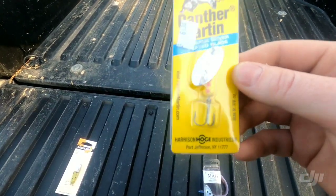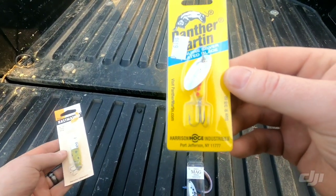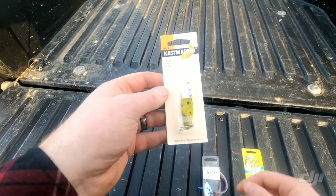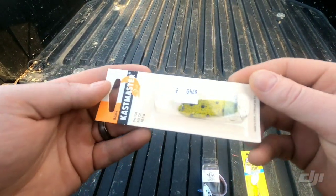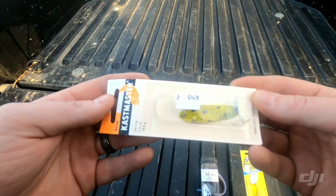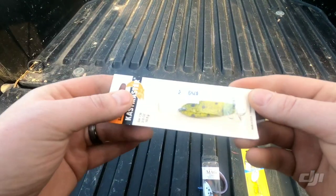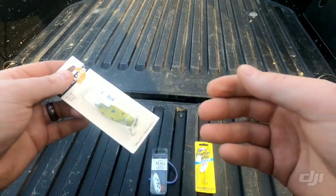The Panther Martin is a pretty good bait for smaller streams. I haven't fished with it here at the Sacramento River too much. This color I'm not really sure about — usually I fish with a silver and pink. This one's got black spots on it. We'll see how it goes, let's get out there!